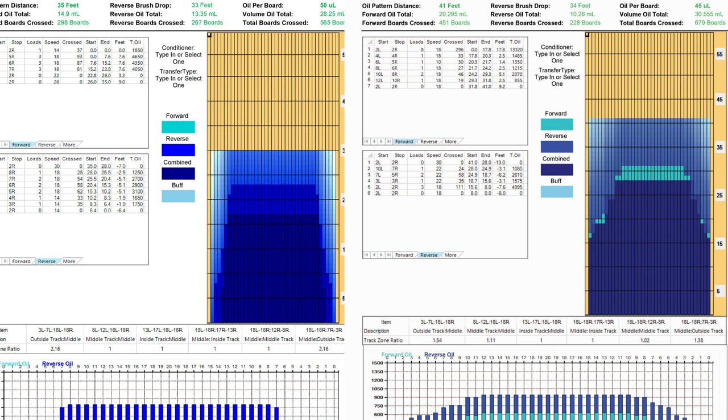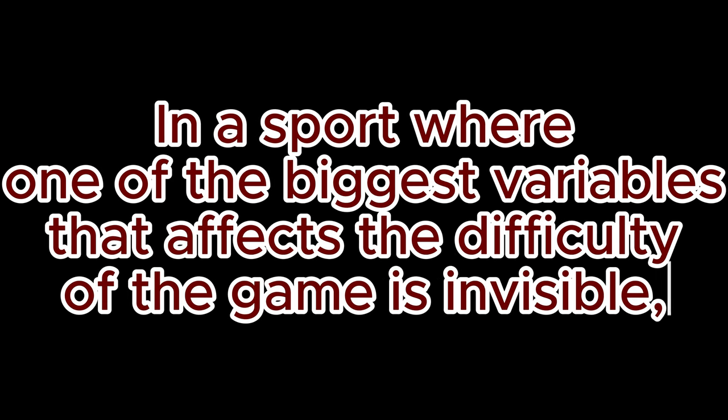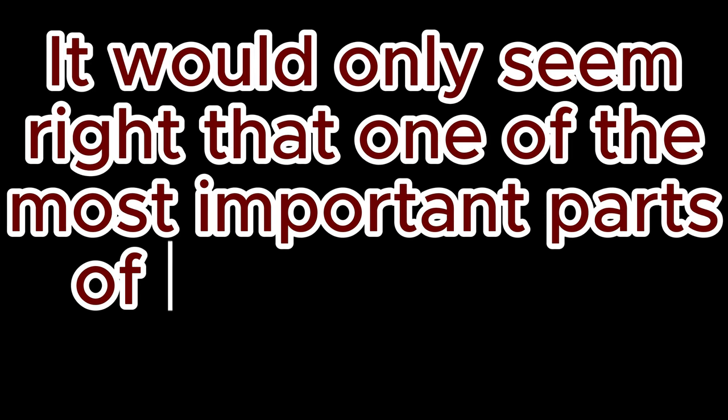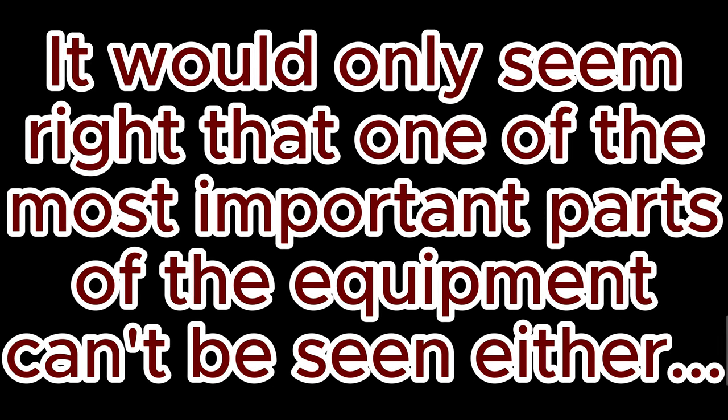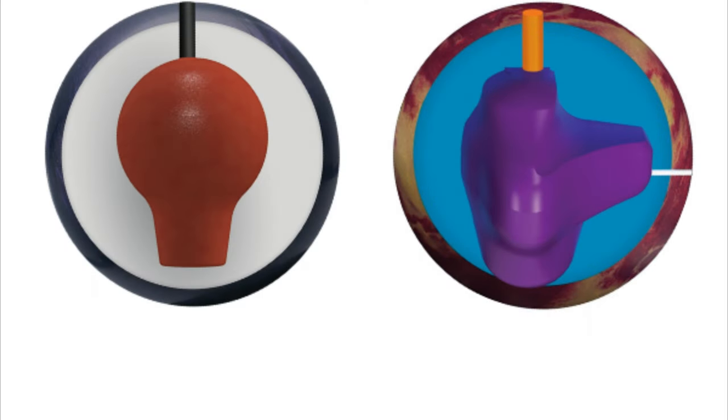Now let's talk a little bit about what's actually inside of a bowling ball. In a sport where one of the biggest variables that affects the difficulty of the game is invisible, it would only seem right that one of the most important parts of the equipment can't be seen either, at least from the outside. Yes, I am talking about bowling ball cores. Inside of a bowling ball, especially higher performance bowling balls, is a core that affects ball motion. There are two primary types of cores in high performance bowling balls.